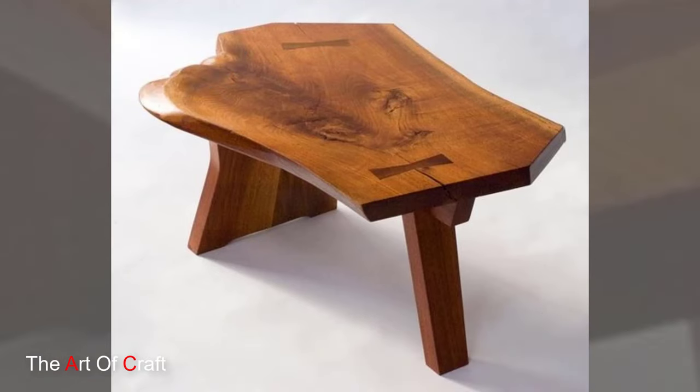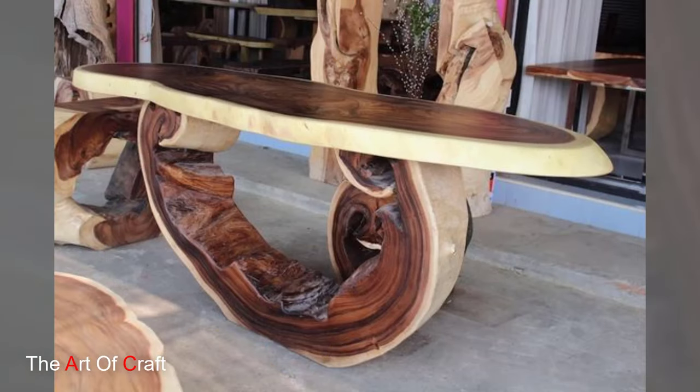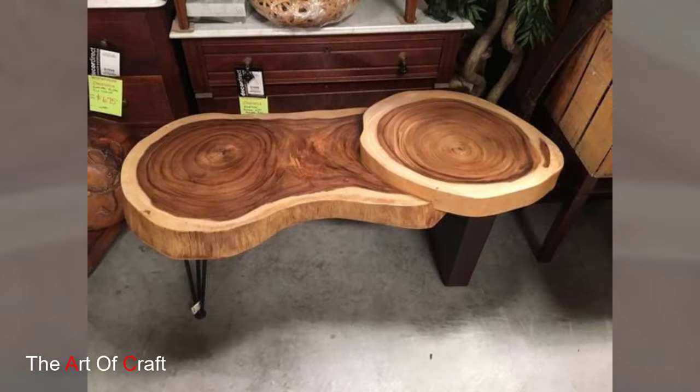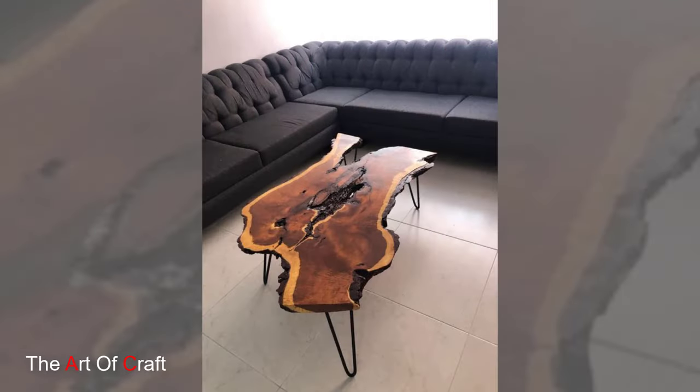That effortlessly complements both traditional and modern decor themes. Crafted with meticulous attention to detail, a wooden live edge table is not merely a functional piece but also an artistic masterpiece. The skilled craftsmanship involved in transforming a rough slab of wood into a refined piece of furniture is a testament to the dedication of artisans who prioritize quality and aesthetics.